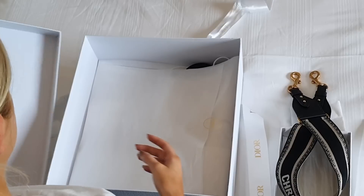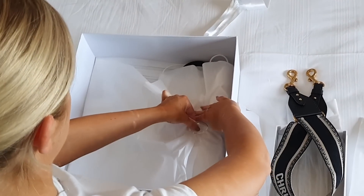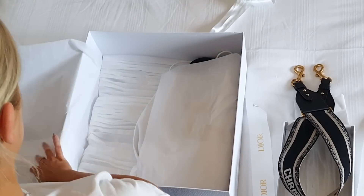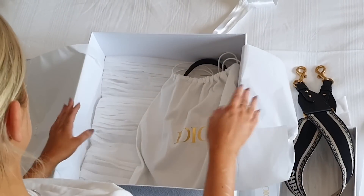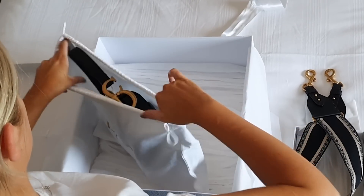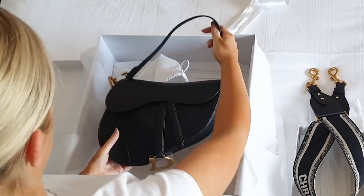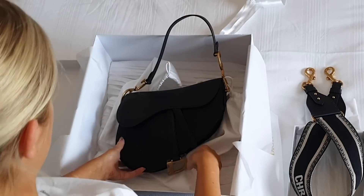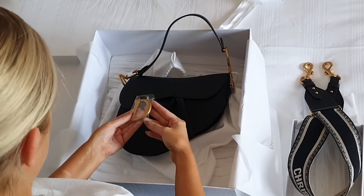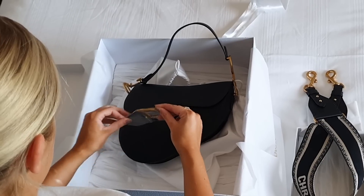Now in terms of what you can fit in it - honestly I'm not going to lie to you, you can't fit much in it. But I knew I didn't need to fit much in it. I can fit my phone in it, my Invisalign, my sunglasses, my wallet. But that's about it - that is max. So it doesn't fit a lot in it.